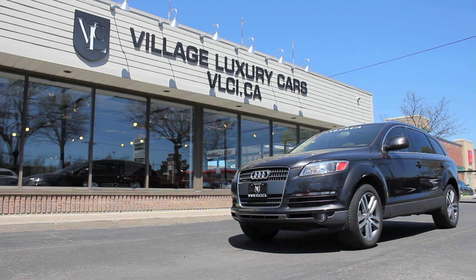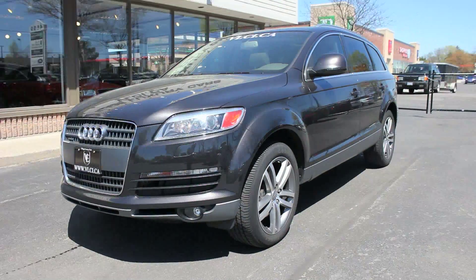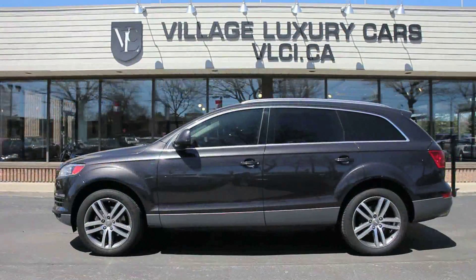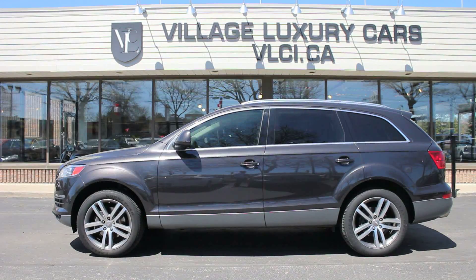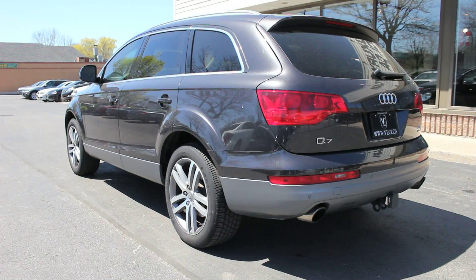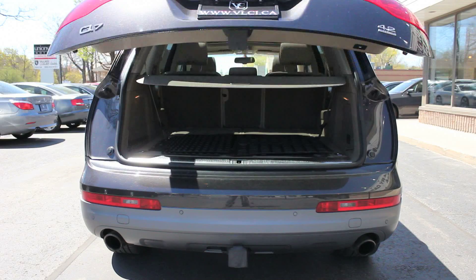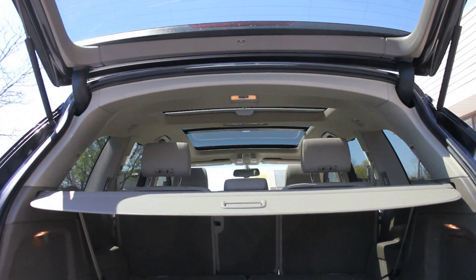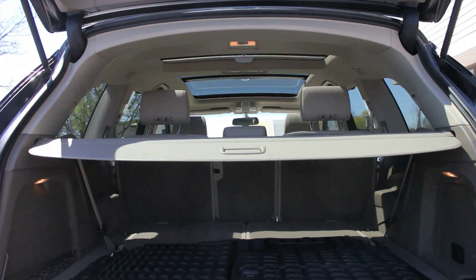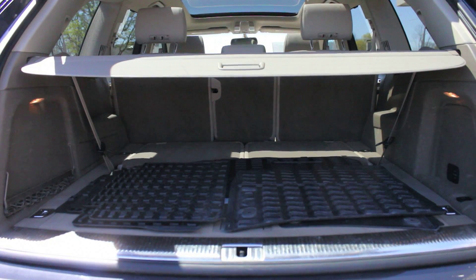The luxury SUV segment has existed for well over 10 years now. It's been a party for automakers and consumers alike. In 2007, when there were sheer signs that the good times were starting to slow down a bit, Audi showed up with its first SUV, the Q7. Like the Volkswagen Touareg and Porsche Cayenne vehicles, which the Q7 shares some of its mechanical similarities, this is a crossover SUV, which means its underlying architecture is car-based for better on-road performance and comfort. This is the 2007 Audi Q7.